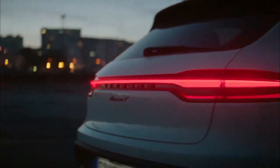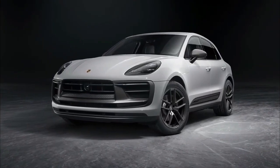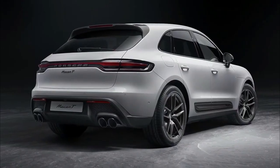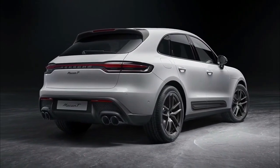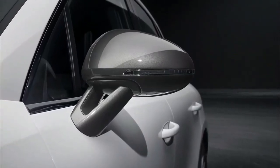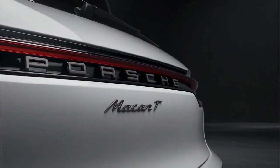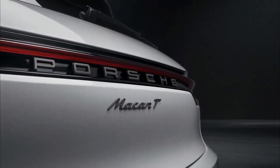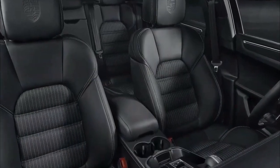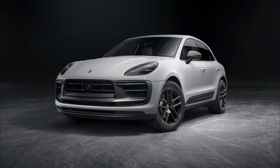The Macan T is positioned between the base Macan and the sporty Macan S, and features the former's 2.0-liter turbocharged inline-4. The engine delivers a peak 261 horsepower and 295 foot-pounds of torque, and is mated to a 7-speed dual-clutch automatic and all-wheel drive system. Porsche's Sport Chrono package, which adds a steering wheel mounted drive mode selector, is also included. Performance claims include 0 to 60 mph acceleration in 5.8 seconds and a top speed of 144 mph.